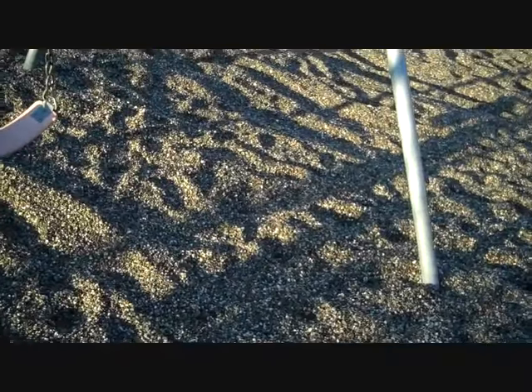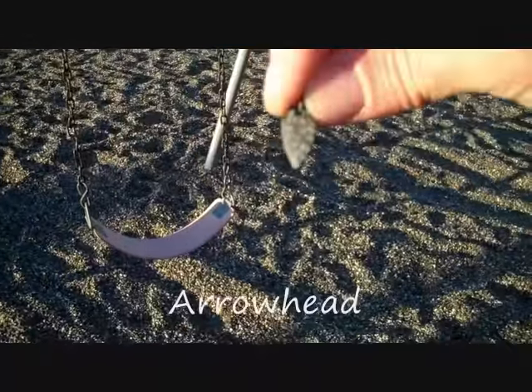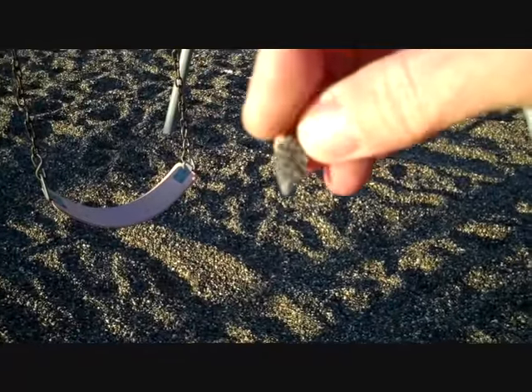I just found another pendant, which I think is really cool — it is a little arrowhead pendant. That is pretty nice.